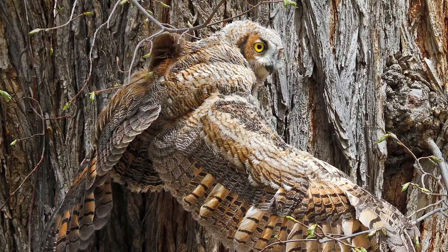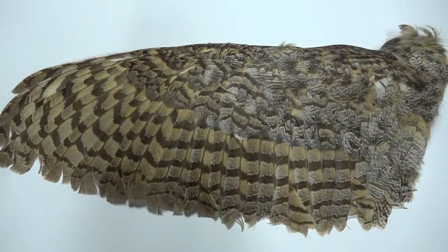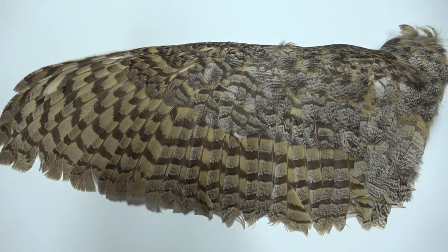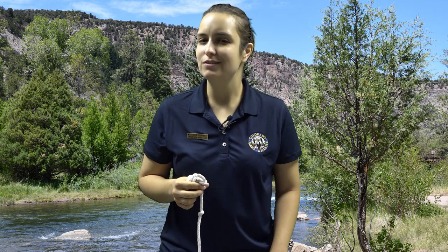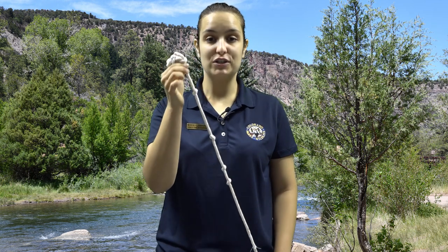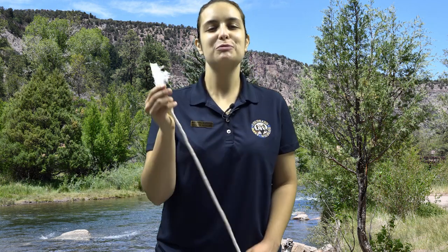In order for owls to catch their prey, they've got to be quiet. Owls are unique when it comes to flight — they are silent. To do this, an owl's wing feathers are fringed, which allows the wing to reduce noise from turbulence. This rope has a frayed edge representing a fringed feather, while this rope has knots representing a non-fringed feather. The fringed feather helps break up sound, allowing an owl to fly silently to sneak up on its prey.